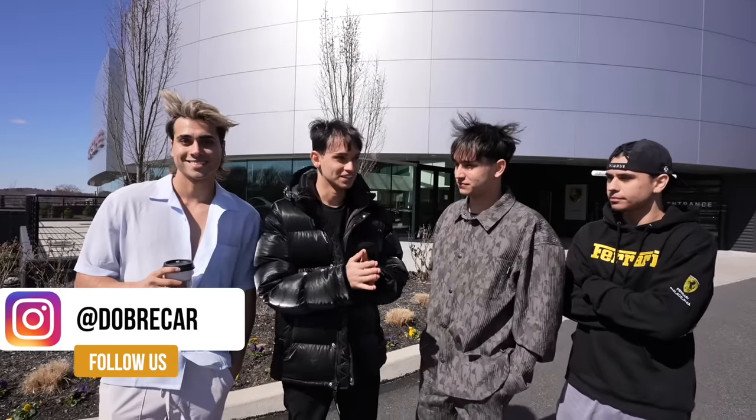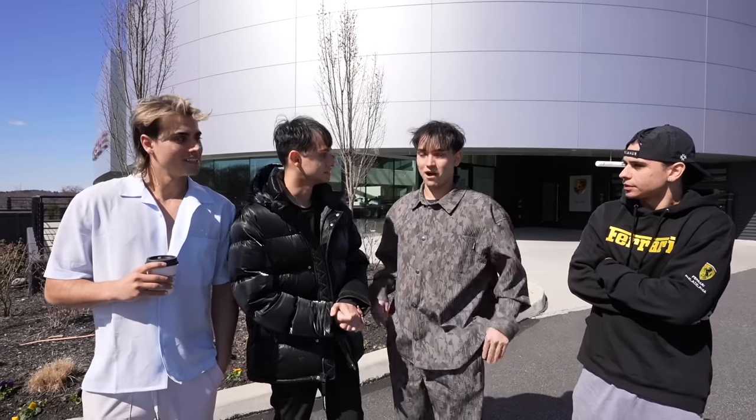Yo, what's up guys? Welcome back to Derby Cars. One of our cars finally arrived. We've been waiting seven months for it to arrive, and today we're gonna see it for the first time. Our GT3 RS — our Porsche GT3 RS 992 — is finally here. Let's go!